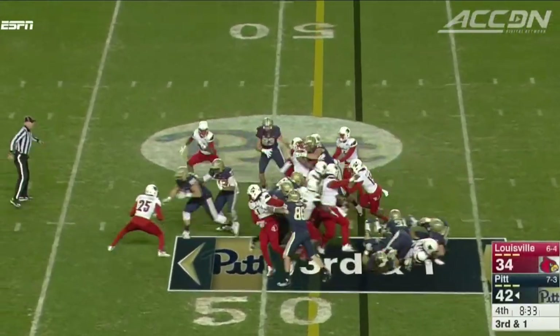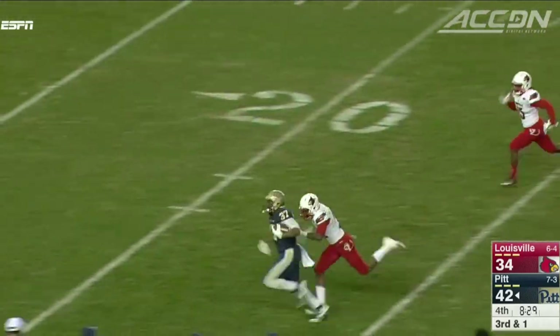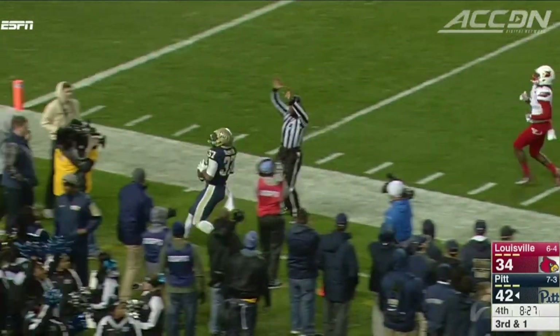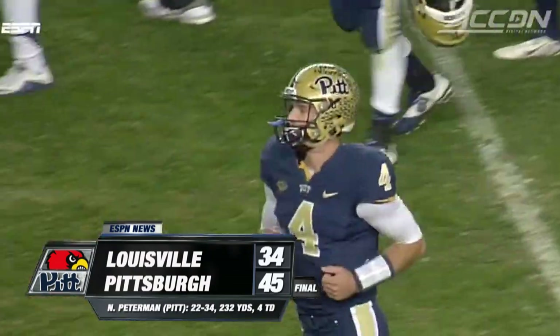Big third and one — Quadri Oleson breaks through for the first down. That sets up a field goal to make it 45-34. Oleson: 152 yards rushing in the game. Peterman: four touchdown passes. Pitt improves to 8-3 with a 45-34 win.